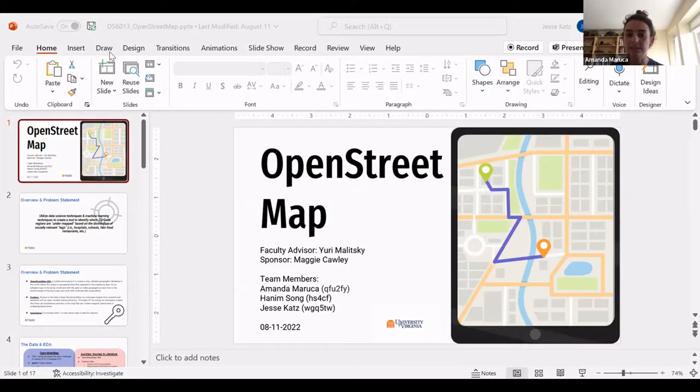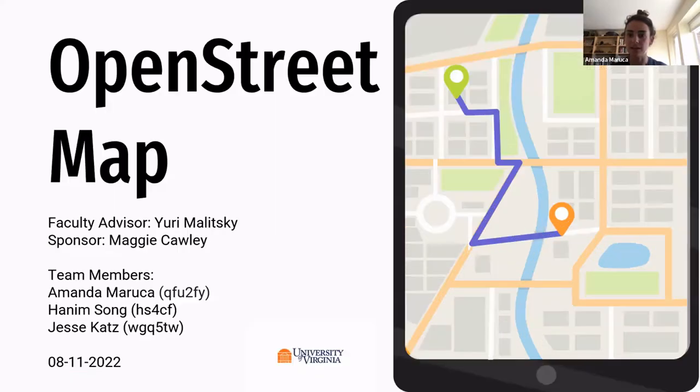My name is Amanda Maruca. I went to undergrad at Virginia Tech and graduated with Jesse and Hanim from the data science program. I'm currently working at Booz Allen, where I've been for four years with a focus in data science and data engineering. I'll go ahead and jump to the presentation. I want to preface by saying that if you already have knowledge of OpenStreetMaps, this may be a bit of a beginner stage, but we give a good overview of everything.